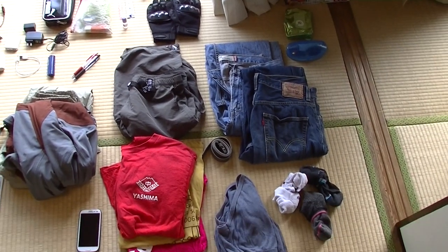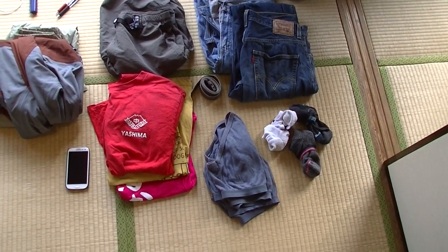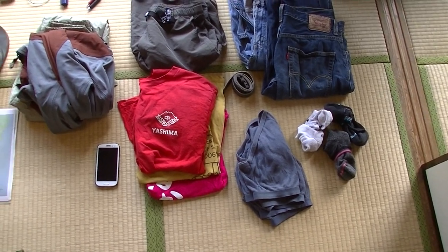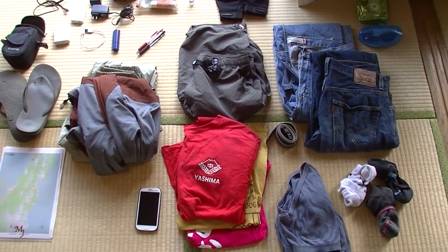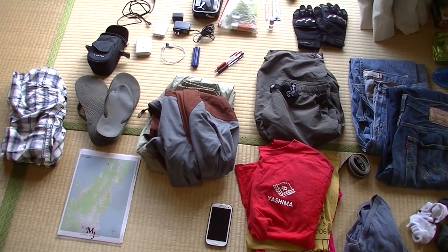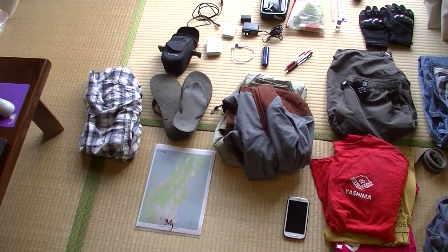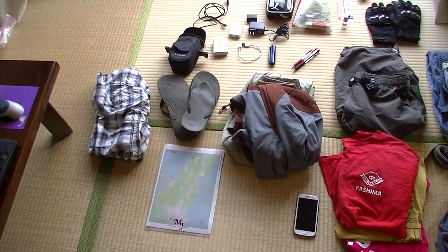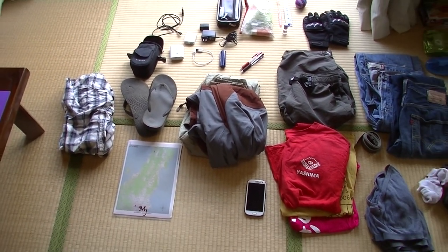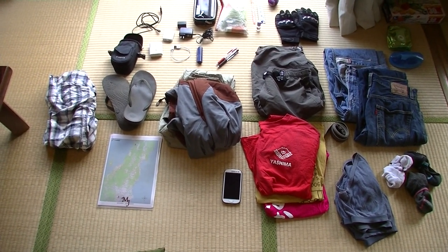As for clothes, I have two pairs of jeans, a belt for them, three pairs of socks, three pairs of underwear, three shirts, a pair of shorts, a rain jacket on top and below that a pair of rain pants, sandals, and a long sleeve shirt. When I'm riding I'll probably wear the jeans and a long sleeve shirt because I want to protect my arms from sunburn mostly.